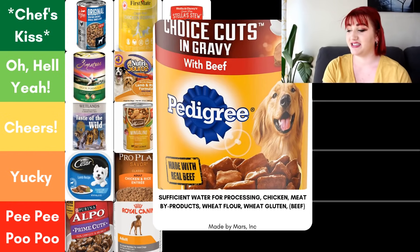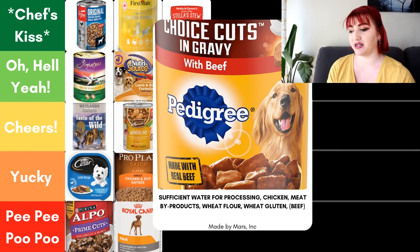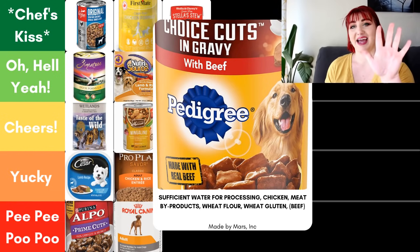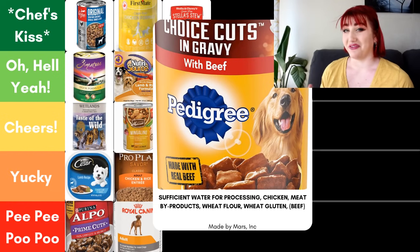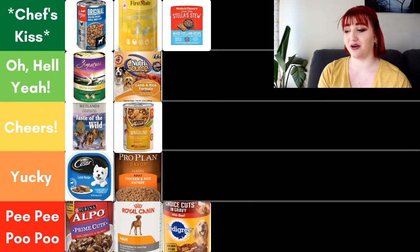Next we have Pedigree, their choice cuts in gravy with beef — 'with beef' meaning beef must make up at least 3% of the food. First five ingredients: water sufficient for processing, chicken, meat byproducts, wheat flour, wheat gluten — and again that sixth ingredient is the beef. The majority of this food is not even beef. It also has quite a lot of wheat, which is a filler ingredient with very little nutritional value, and we do have the meat byproducts. I put this food in the Pee-Pee-Poo-Poo category because it uses quite a good amount of unnamed, questionable meats.